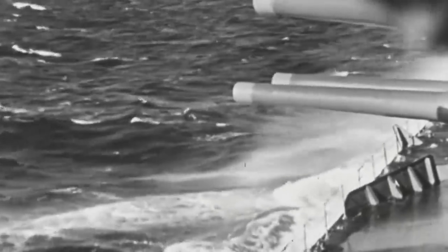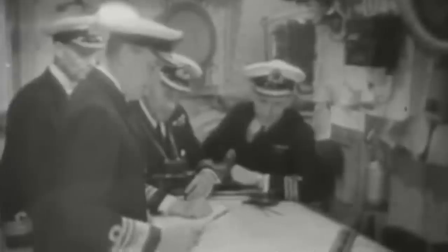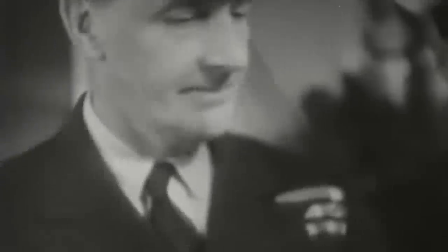Holland's forces comprised the battlecruiser HMS Hood, the battleship Prince of Wales, and six destroyers. Meanwhile, the two German vessels resupplied on May 21 and headed towards the Denmark Strait, where the British patrols were awaiting them.